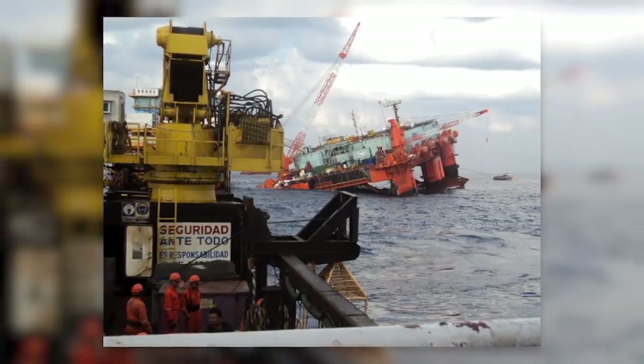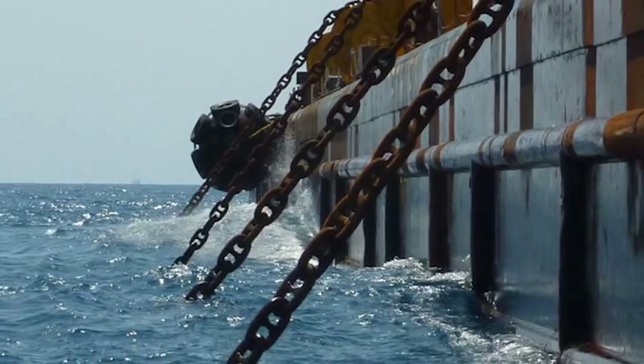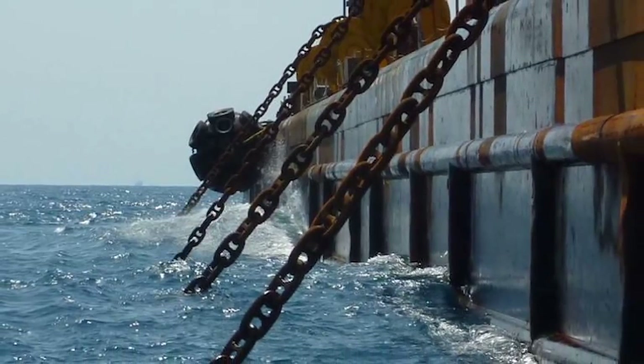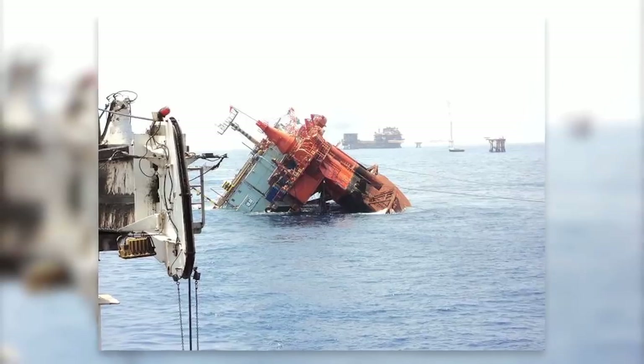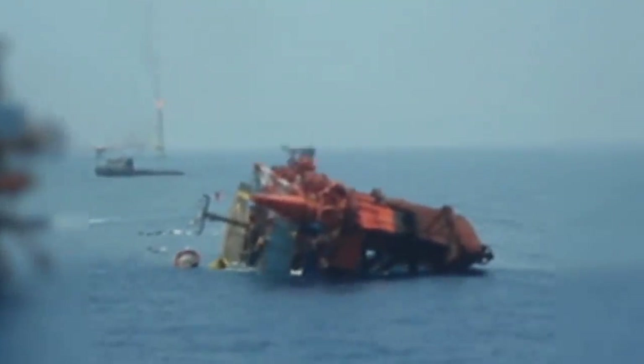They needed to do something to stabilize it, so they built a stabilization barge which they anchored away from the Jupiter and ran chains to the Jupiter and tensioned it up. Despite these precautionary measures, Jupiter-1 could not be stabilized and ultimately capsized on April 17, 2011.